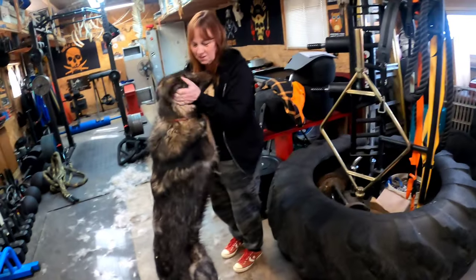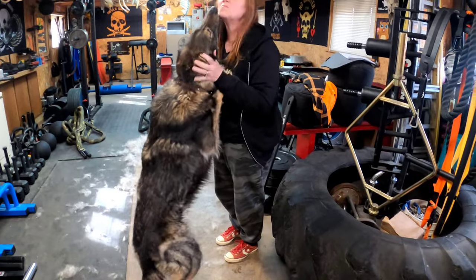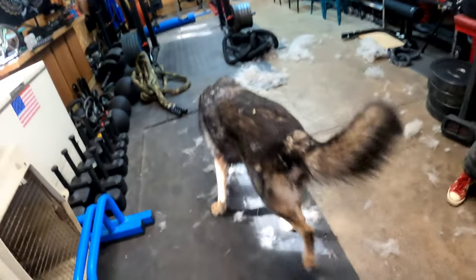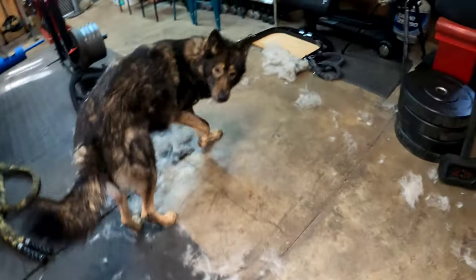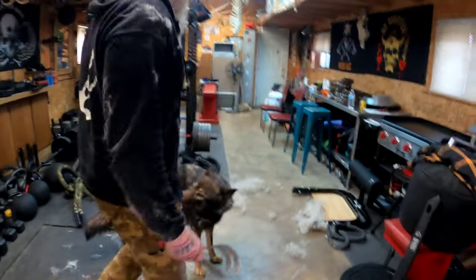Badge gets all giddy when she's been brushed. I feel like I've got it all over my face. Look at the damage — hold on a second, let me get the thumbnail. I was going to make a pile.